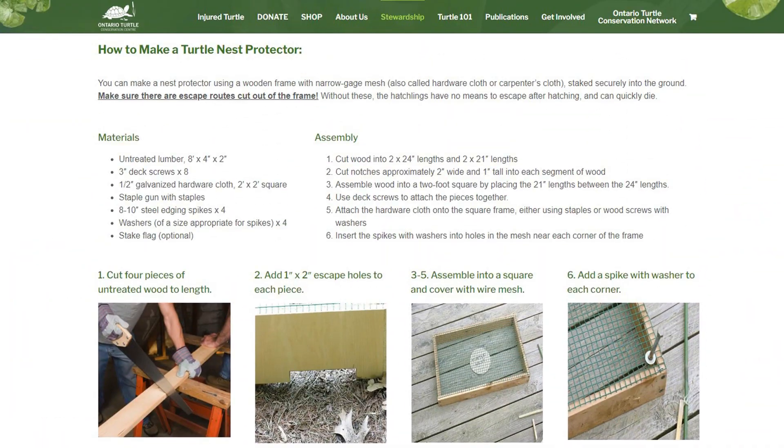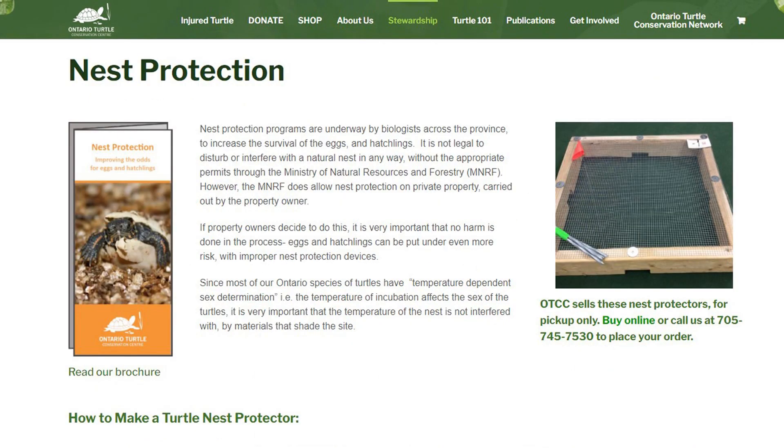The Ontario Turtle Conservation Centre, located in Peterborough, now has an online resource to teach you how to build your own nest protector in case you find a turtle nesting on your property or around your school. Their design is a little bit more upgraded than ours, with the use of pegs instead of cinder blocks to avoid shading the nest site. I will put a link to their website in the video description below, and I'm also rocking one of their shirts today.